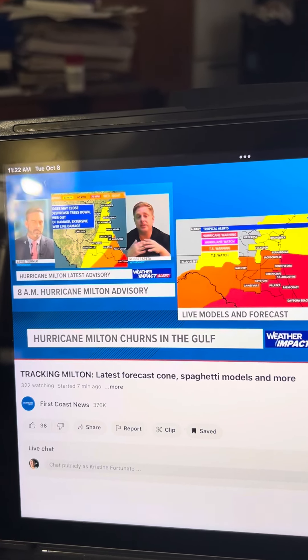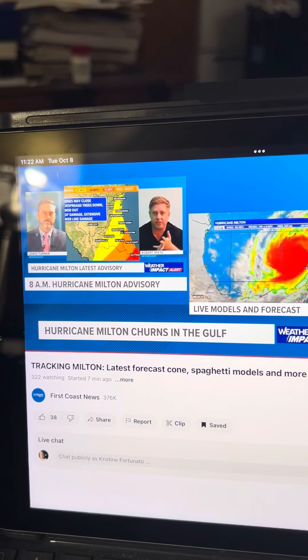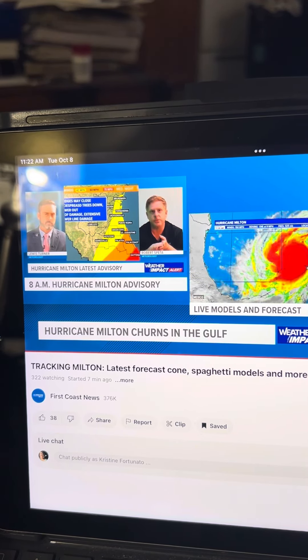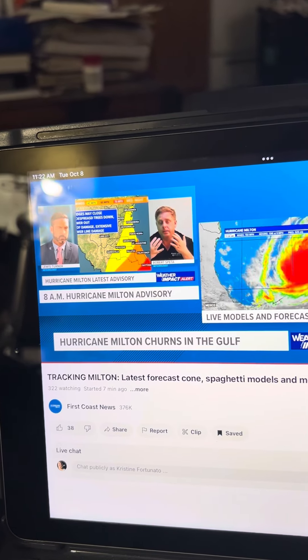So this is definitely going to be looking at a lot of those inlets around St. Augustine, Matanzas Inlet, all the way down to Flagler Beach. You're going to be looking at some coastal flooding here. You can call it a storm surge — it's going to be water being pushed onshore due to the storm.